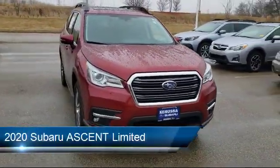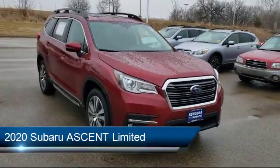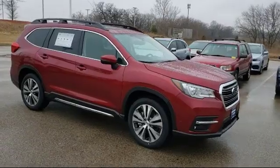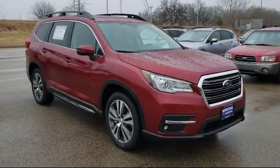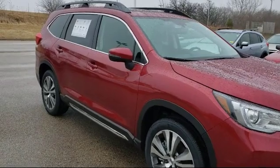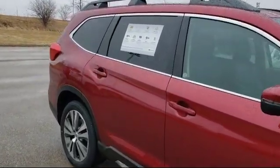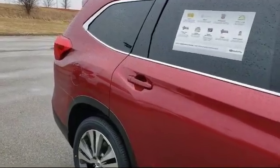It comes equipped with leather seating, all-wheel drive, Bluetooth smartphone integration, blind spot monitor, lane departure warning, MP3 player, leather-wrapped steering wheel, keyless entry, a powerful and efficient turbocharged engine, and lane keep assist.